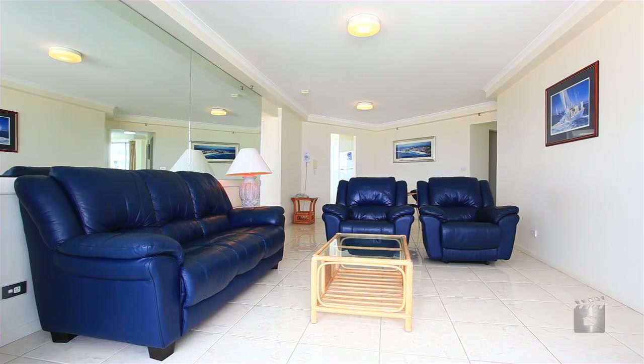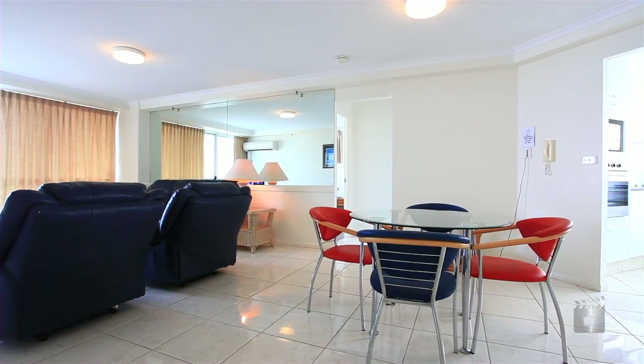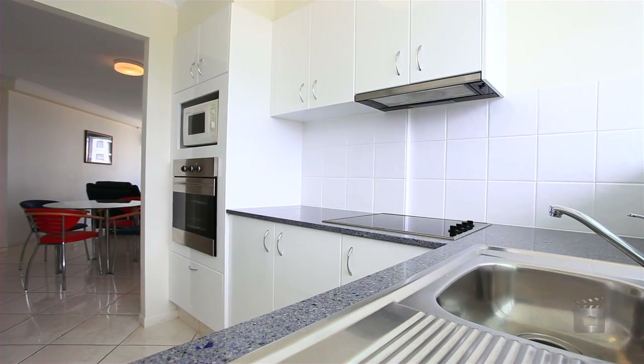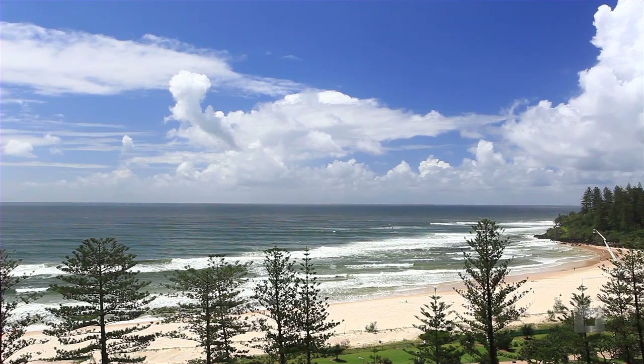Desirably positioned in one of the southern Gold Coast's most iconic beachfront locations and dominated by breathtaking northeasterly ocean views, the F-style floor plan allows beautiful cross-through ocean breezes to flow effortlessly right through the entire apartment.